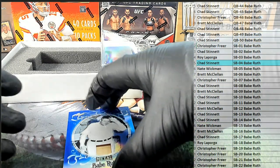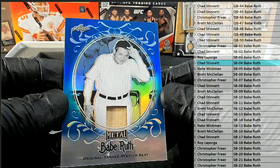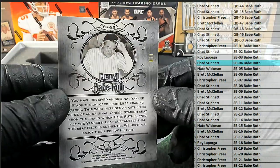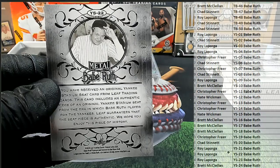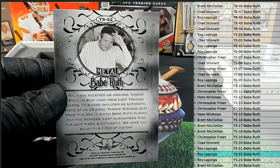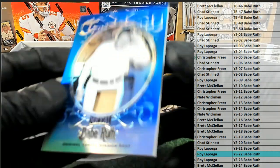And our last one, guys, is the blue Ruth right there. Original Yankees stadium seat. That is a 1 of 8. eBay 101. That's YS22. And that's Roy L. — that'll come out to you. 1 of 8. Original Yankees stadium seat. Nice one.